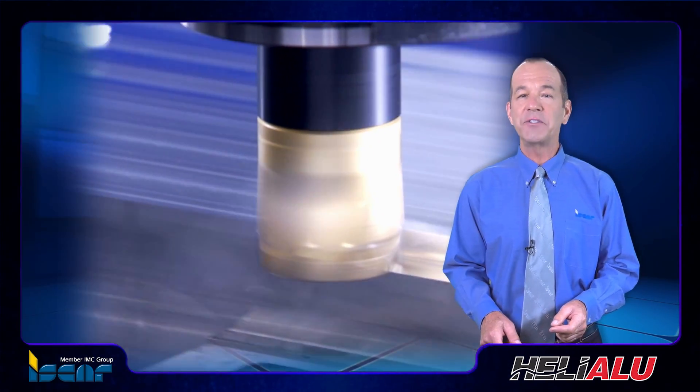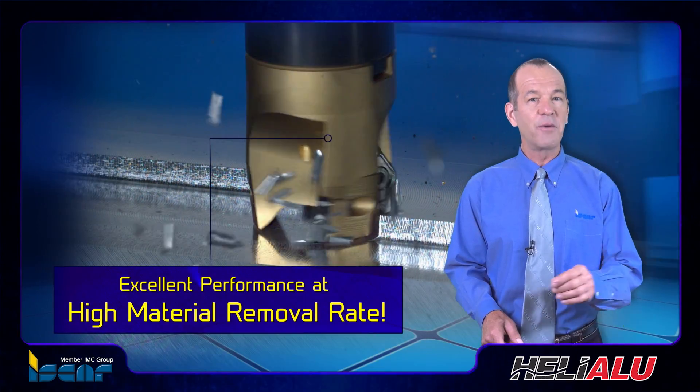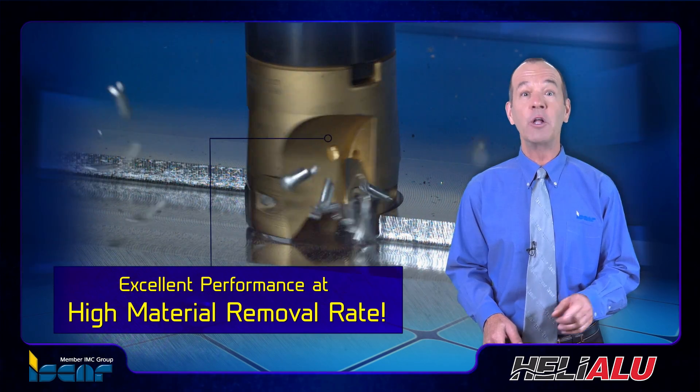The latest Iskar families of indexable cutters for milling aluminum deliver excellent performance at a high material removal rate.